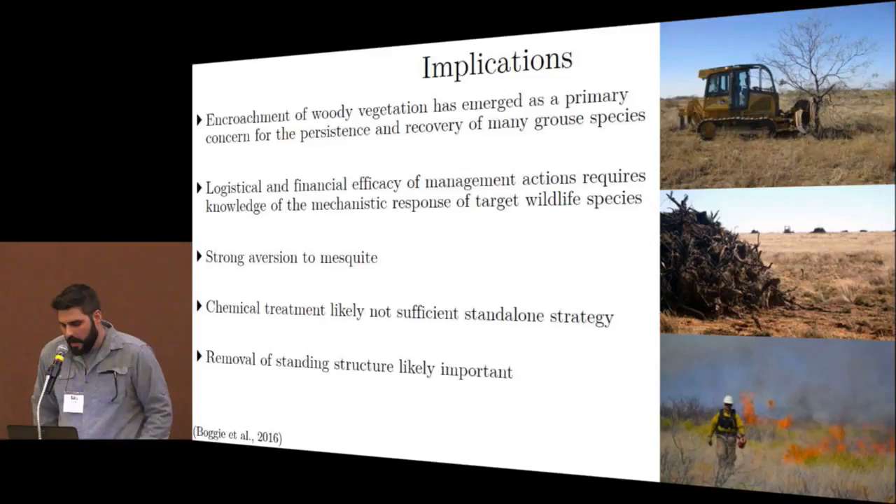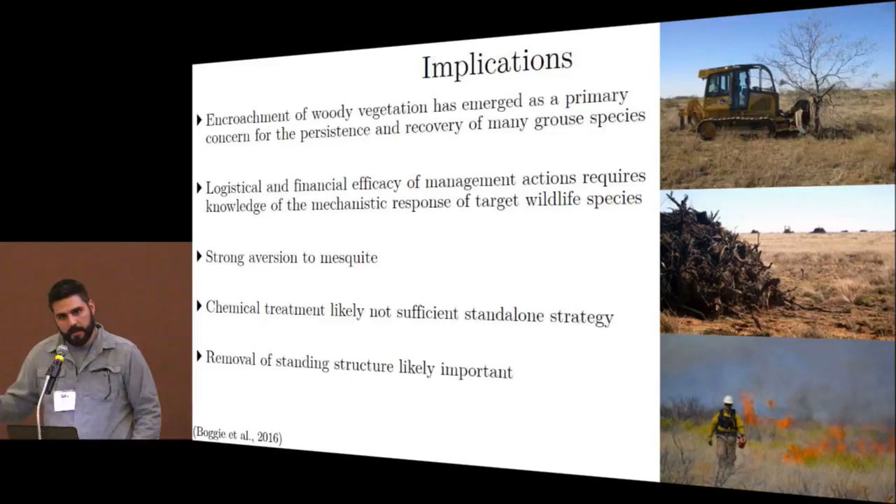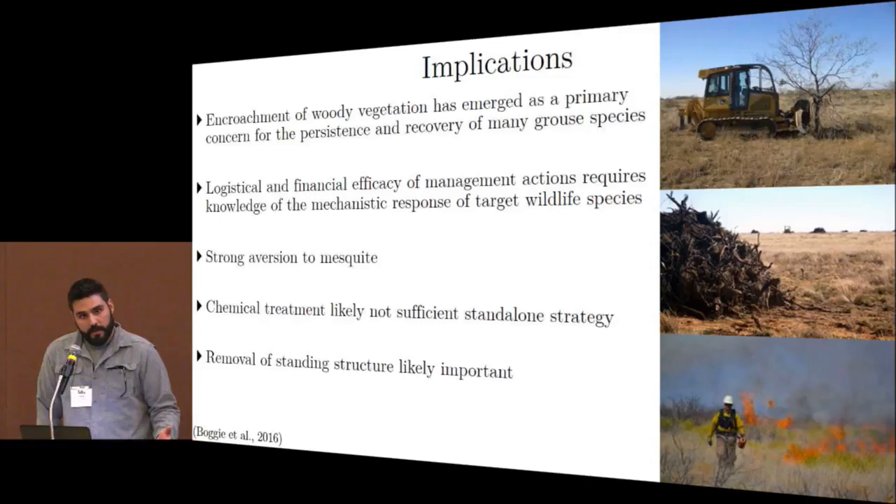Our implications: the common theme throughout today's symposium has been the persistence of woody encroachment and its effect on grouse. It's important to target the mechanistic response of the species to determine if management efforts are logistically and financially sound. Our data suggests a strong aversion to mesquite for lesser prairie chickens — both in regions of high canopy cover and in areas of general mesquite presence. The long-standing approach in New Mexico has been solely relying on chemical treatment as the primary means of mesquite removal; however, our data suggests chemical treatment alone is probably not a stand-alone effective strategy.